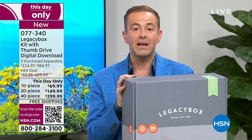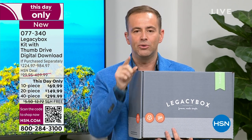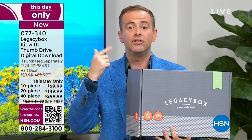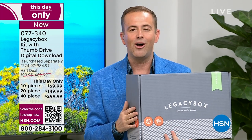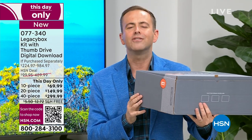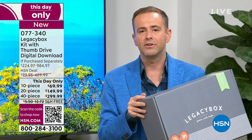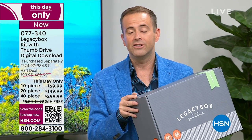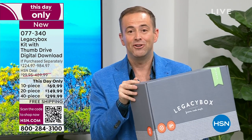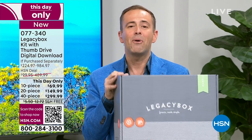Expedited priority processing and shipping has been included — that's an upgrade at no additional charge. They receive it, scan it, and you get a message saying we've received it in Chattanooga and are getting to work digitizing everything. They send you messages showcasing progress as it goes along, and once it's done they give you the tracking number. It is tracked every single step of the way until it arrives right back at your door. Is it safe? Is it secure? Absolutely — it's safer in their hands than it is just in the attic in a box gathering dust.